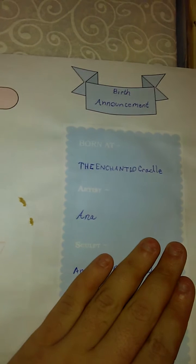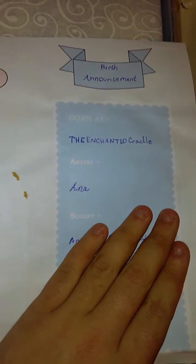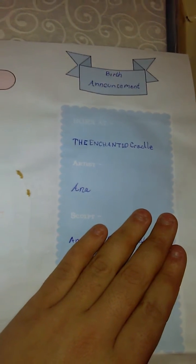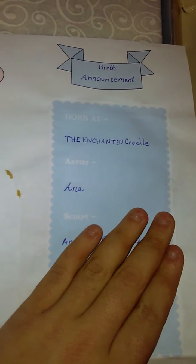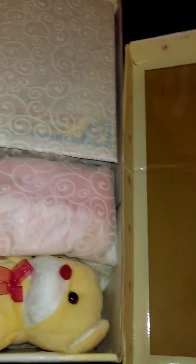Here's her birth certificate. Her name is Lucy Diamond — she's my little Beatles baby. She was born Friday, January 27, 2017 at 11:28 PM, and she was born at the Enchanted Cradle. Her artist is Anna, whose Instagram is the Enchanted Cradle and Motherly Beginnings — you can look her up if you want to. I'm not going to announce the sculpt yet, but thank you for the birth certificate.